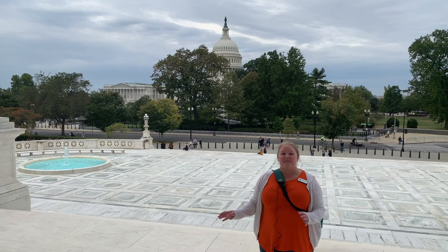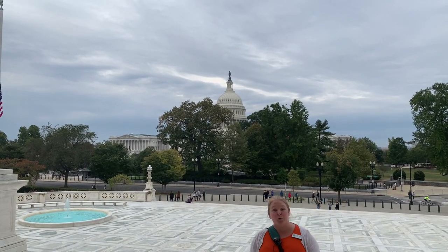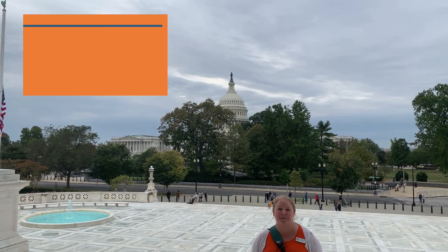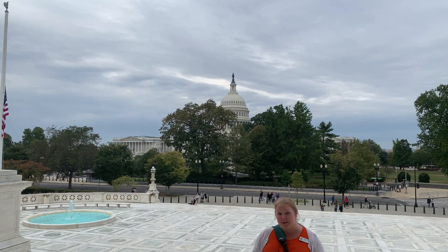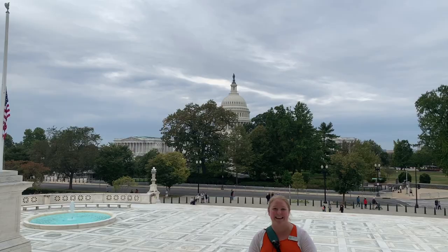Now that we've seen the Library of Congress and the Supreme Court, I'm going to take you over to the United States Capitol building. As we're walking over, let me know if you have any questions about the Capitol building — about the exterior, about what happens inside, or about planning your own visit — and I'll be sure to answer them in the comments. So let's go.